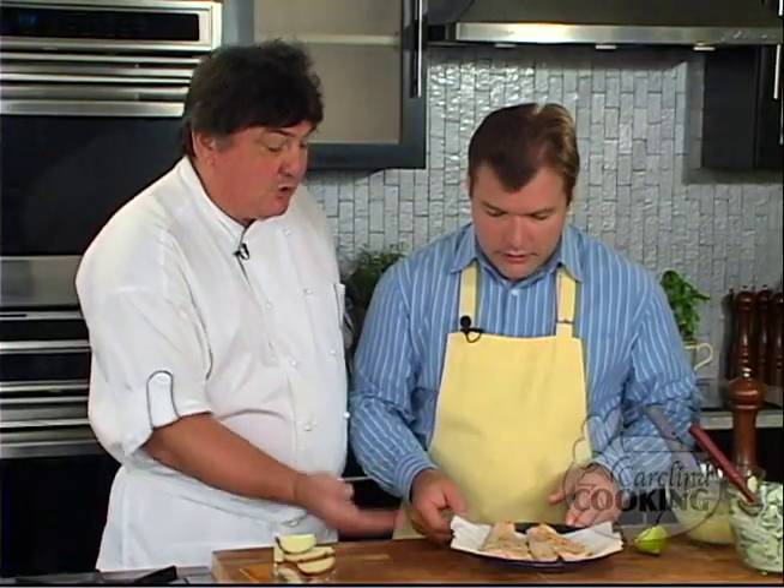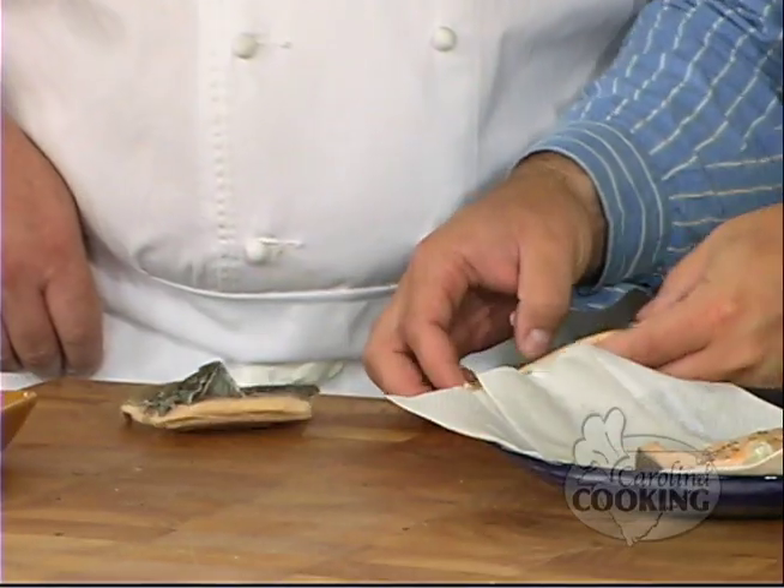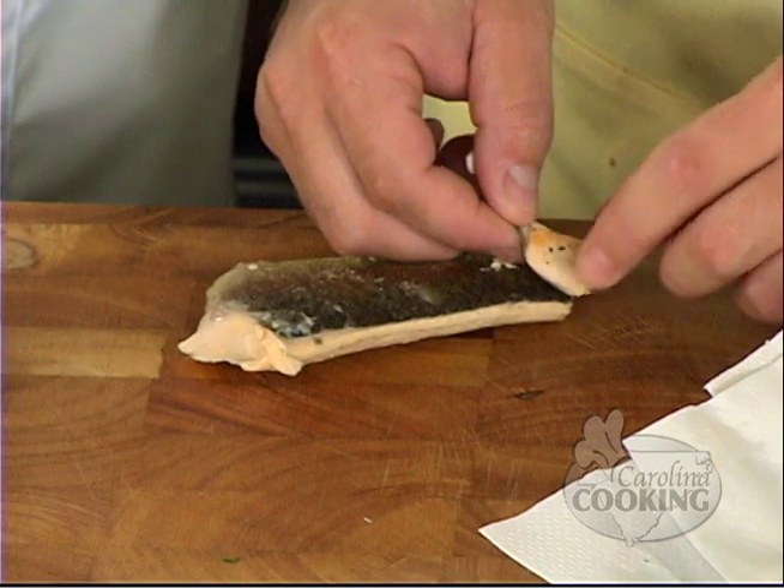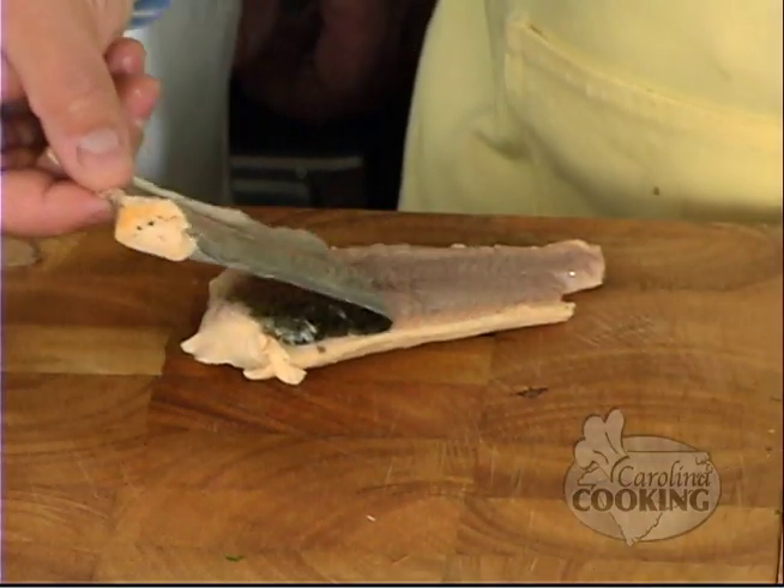Now we have our trout. We're going to pick it up and put it upside down on the board so we can remove the skin. Start from the tail with your thumb and roll it back — couldn't be easier. You got the first piece of skin for your new boots. If you'll peel the other piece of trout, I need to talk to our wine expert about which wine is paired with our trout.